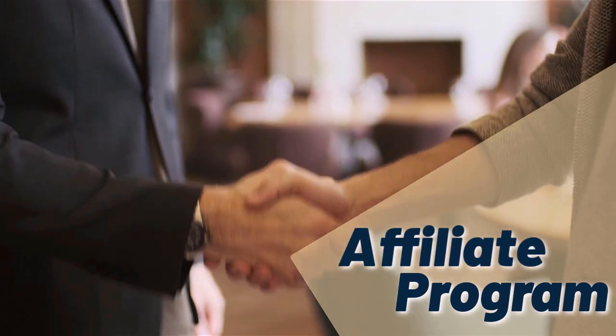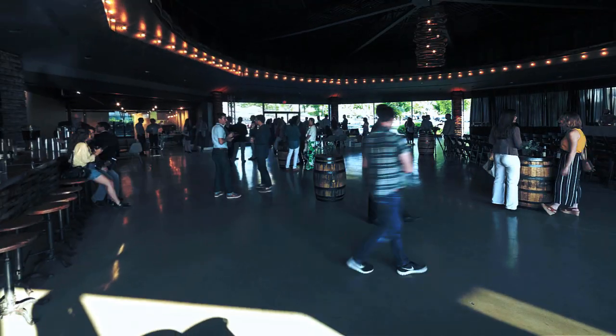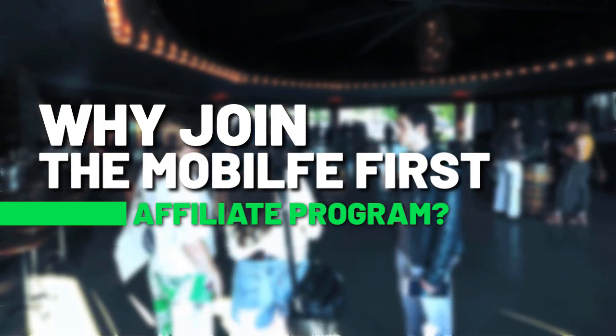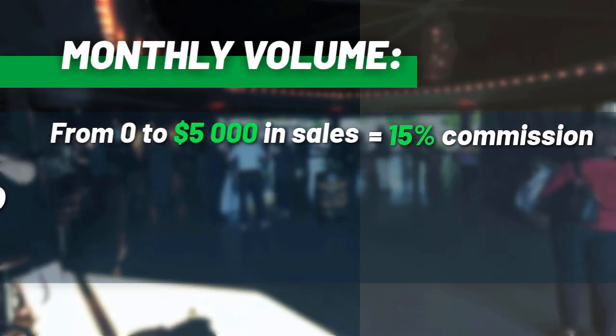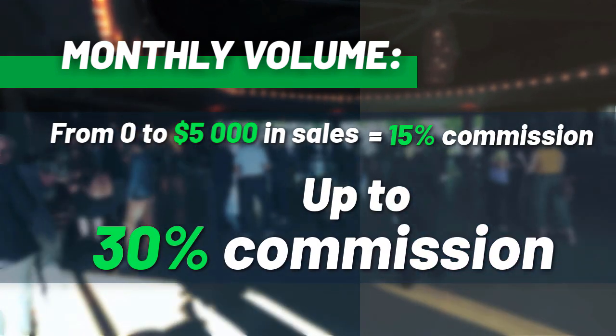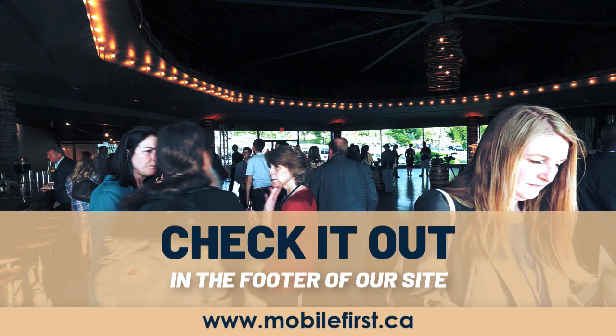Affiliate program — monthly volume from zero to five thousand in sales earns fifteen percent commission, up to thirty percent commission. Check it out in the footer of our site at mobilefirst.ca.